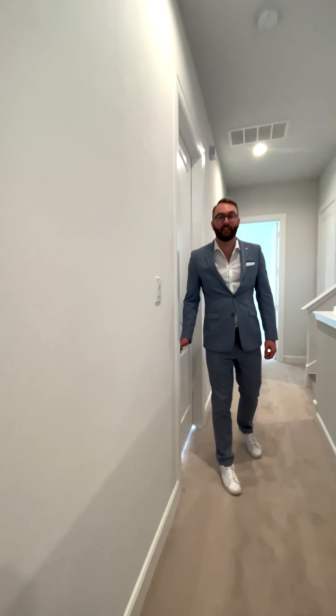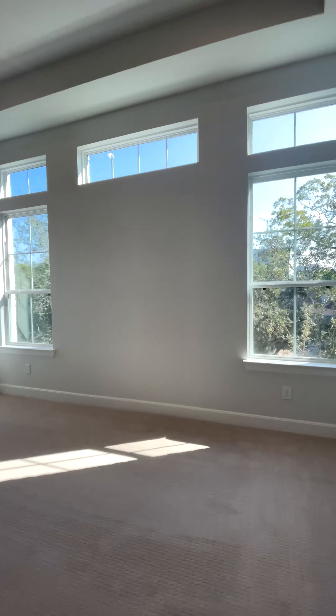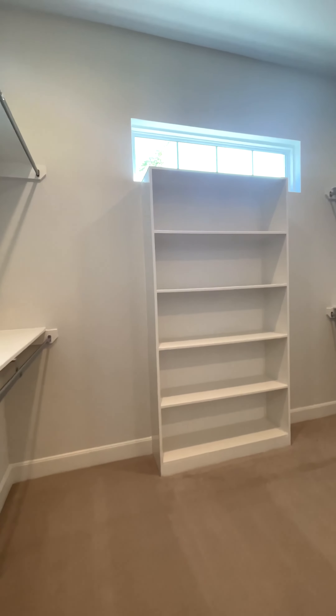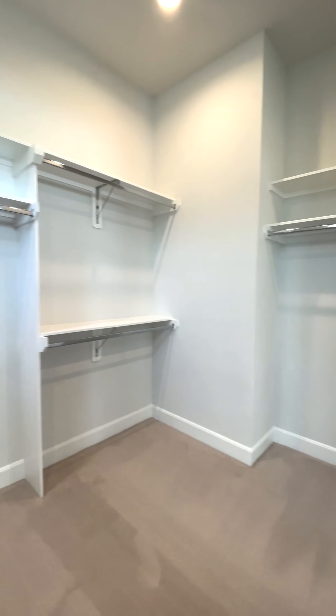Let's check out the primary suite. This room has ultra high ceilings with a tray. You also have tons of natural light, which is the theme in this home. Look at that closet — double French doors lead into almost an extra room.